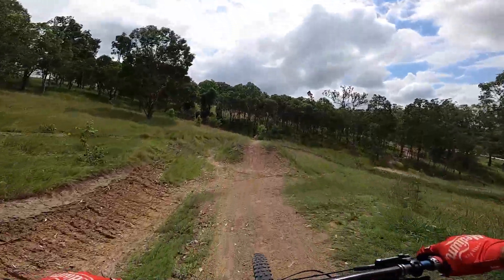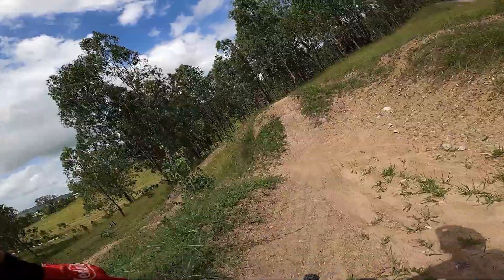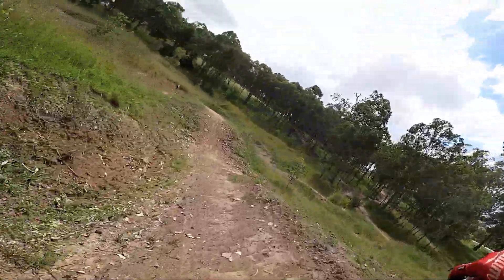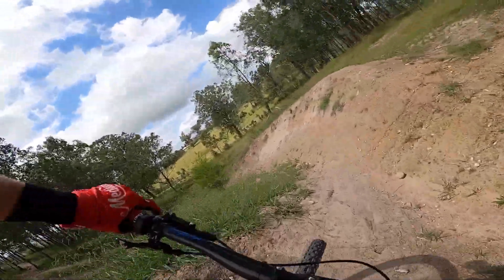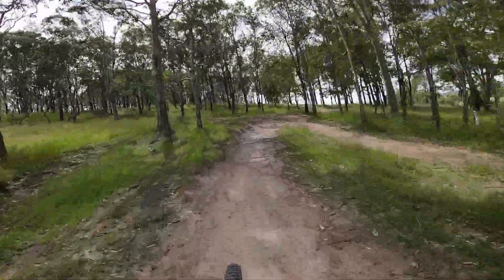Pretty family friendly place. Got a nice bit of erosion on the run-in. Final berms, and that is Jump Street.